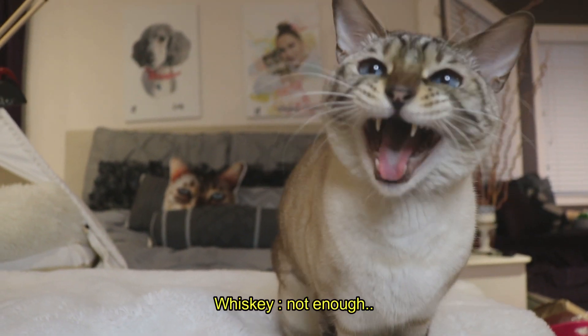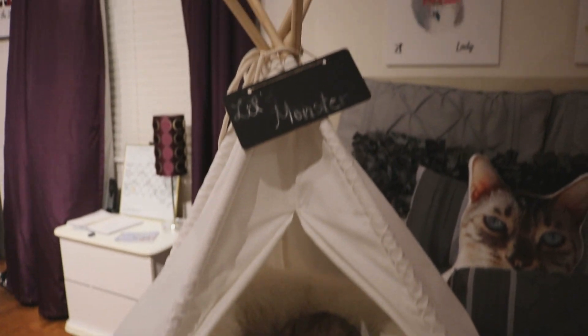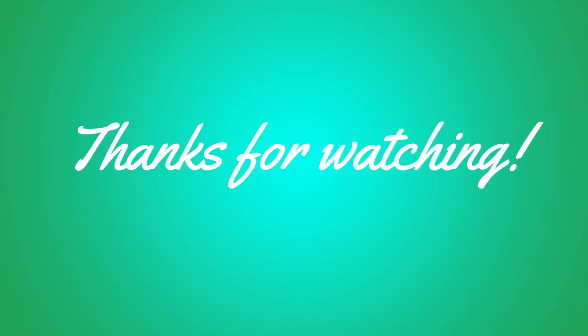How many beds do you think you have? Let's take a look at a few of them. Thank you guys for watching another one of our videos. We hope you enjoyed it. So what was your favorite part of Whisky's bedroom? Write it down in the comment section below. Until then, don't forget to subscribe!